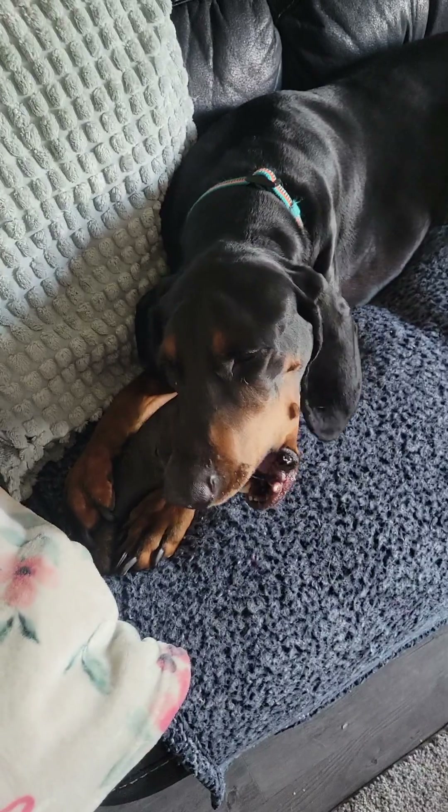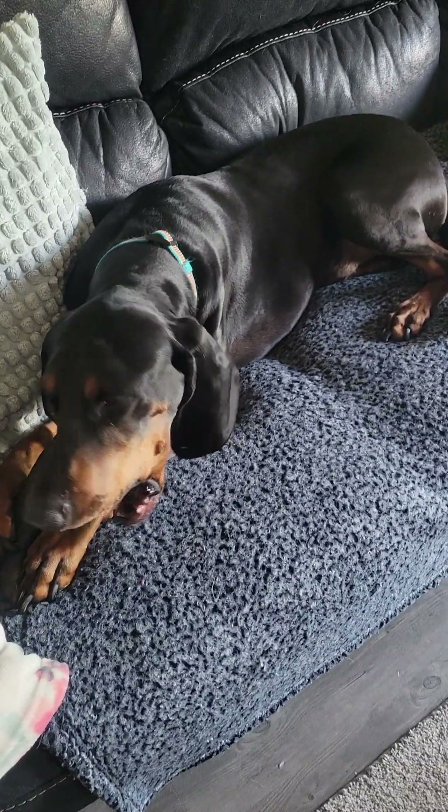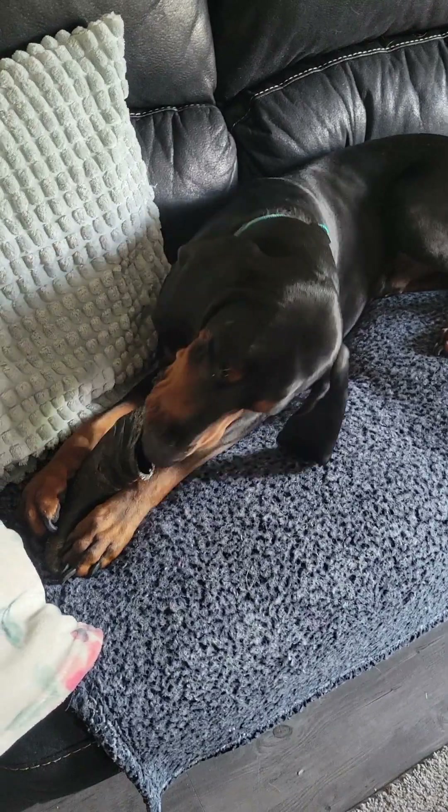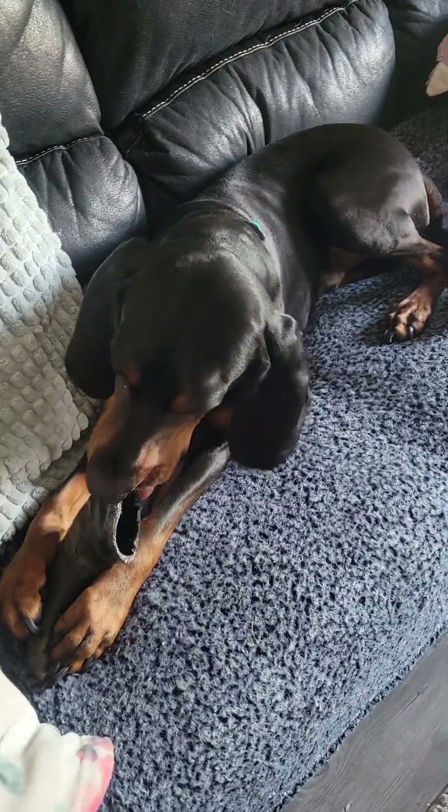He has a really nice sleek shiny coat. Today's bath day — he is getting a bath. You guys will have an update on that so you can see how beautiful his coat is after a really nice shiny sleek bath, especially fresh out of the bath.